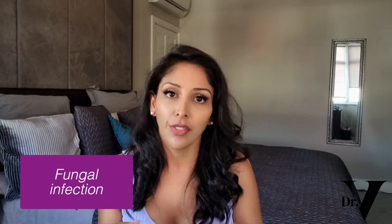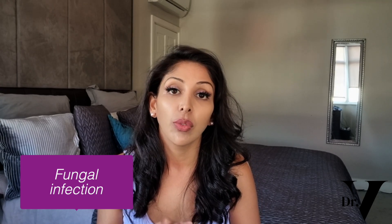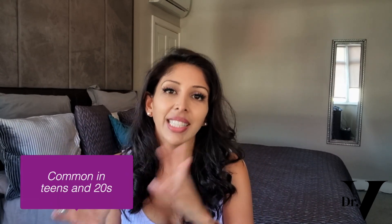Pityriasis versicolor is a fungal infection and it tends to feel itchy, or you may have no symptoms at all. The distribution tends to be on the back, the chest, or the tummy. It tends to be small white patches that may then join up, and it's very common — caused by a yeast called malassezia. Malassezia is on 90% of adults, so it's on the vast majority of us. You only start to see these white patches when they proliferate and overproduce, which tends to happen in summer because of the warm and moist environment that's perfect for fungus to multiply.